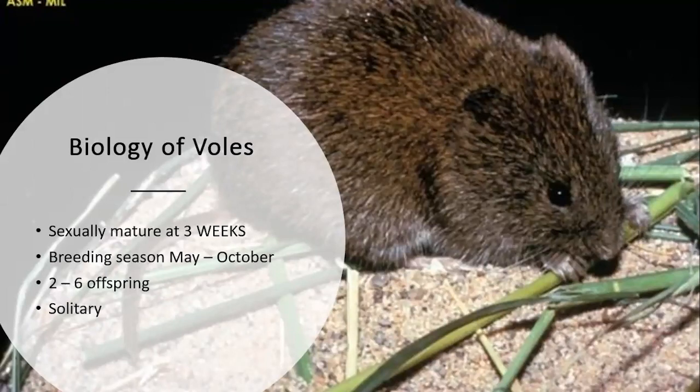Their lifespan is a year, and while they can have more than one litter from May to October, they generally only have one because they're usually going to get eaten by something. It just feels like they're having babies all the time because their babies are having babies. Voles have a very cyclic population — their populations will easily overshoot the available vegetation, then crash, and start that cycle all over again. Some years vole activity is minimal, then suddenly one year you feel like there are voles everywhere.